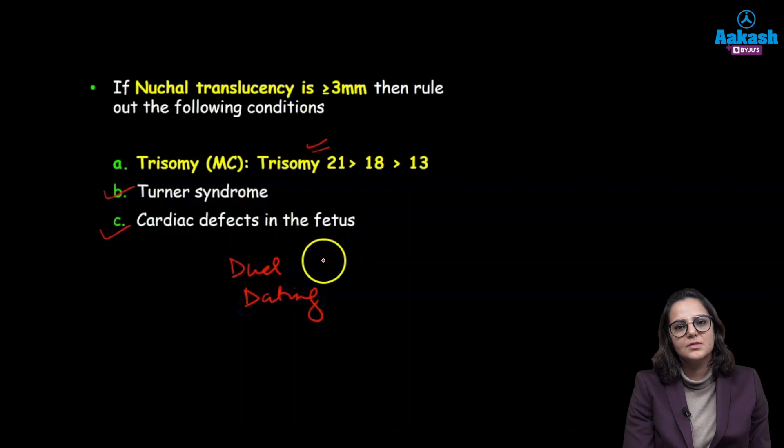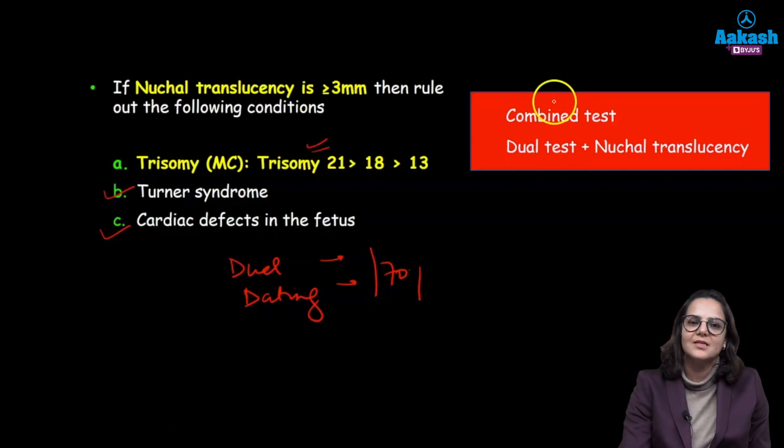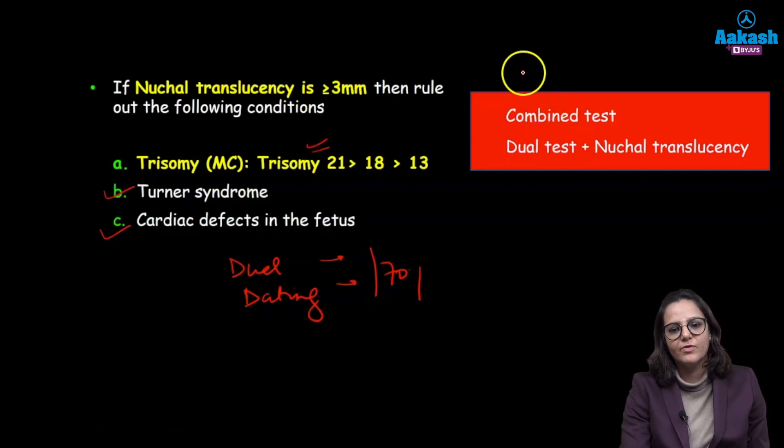The sensitivity of both tests independently is 70%. But if we combine both the dual test and the nuchal translucency, it is known as the combined test, and the sensitivity to detect fetal abnormality becomes 80%.